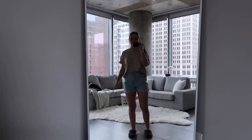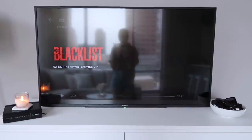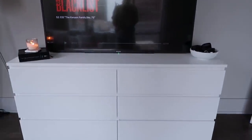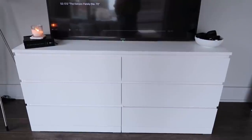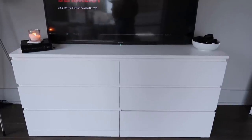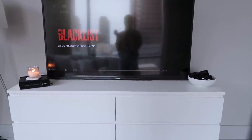This huge mirror is where all my selfies are taken. Right across from it I have my TV — I'm going to end up mounting it, I just haven't gotten around to it. Right now it's just kind of sitting there. The TV stand is actually the MALM dresser from IKEA. My bedroom is pretty tiny so I didn't like the dresser in there, so I moved it out here and doubled it as a TV stand. It totally matches my aesthetic.